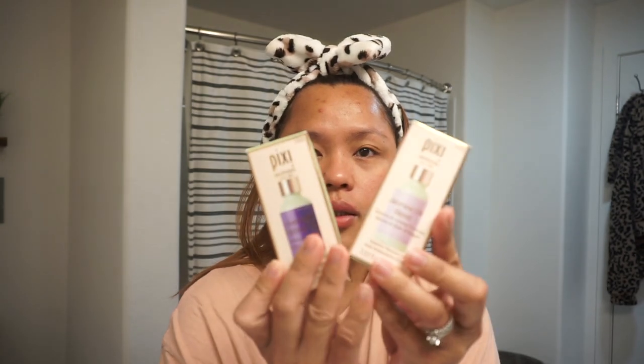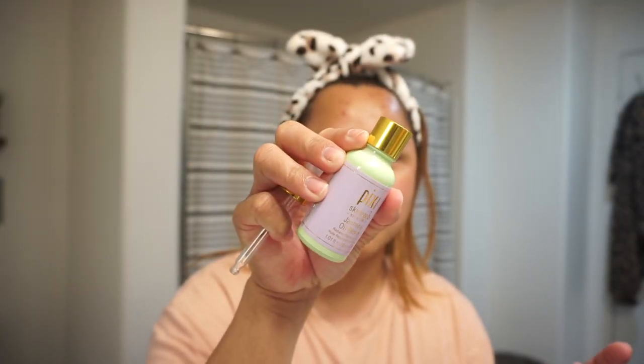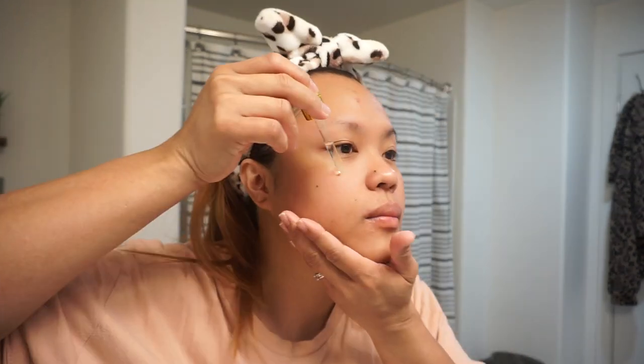They sent us two oils. So step three in the morning — perfect, because it's morning now and we just woke up — is their Jasmine Oil Blend. Oh, how satisfying is that? And weird at the same time. That is thick. Oh, I probably put too much. It's very thick. As you can see my skin is very oily. Maybe this is good when you prep for your makeup for the day, because your skin is going to be oily or tacky, so your base will adhere better.